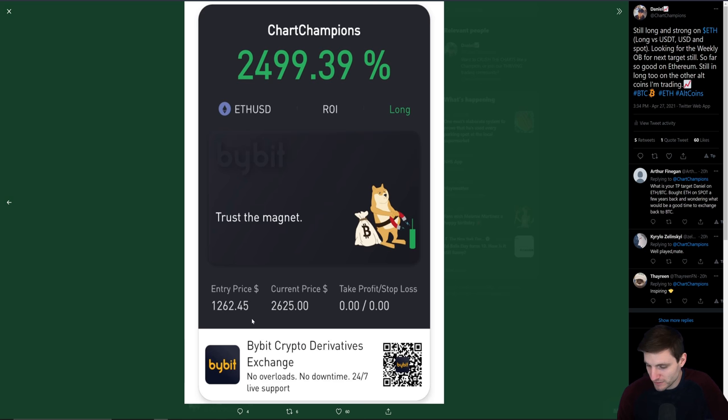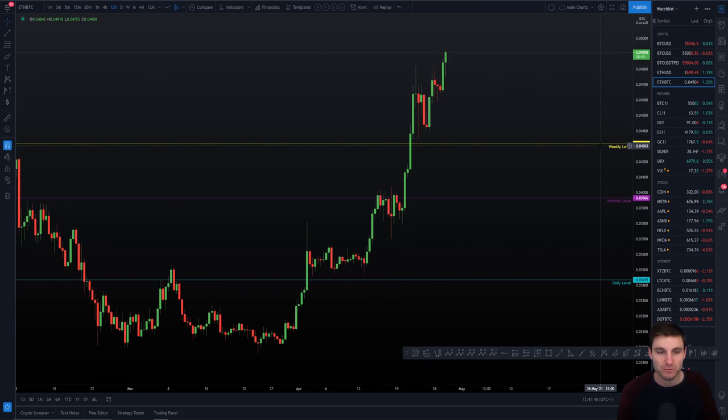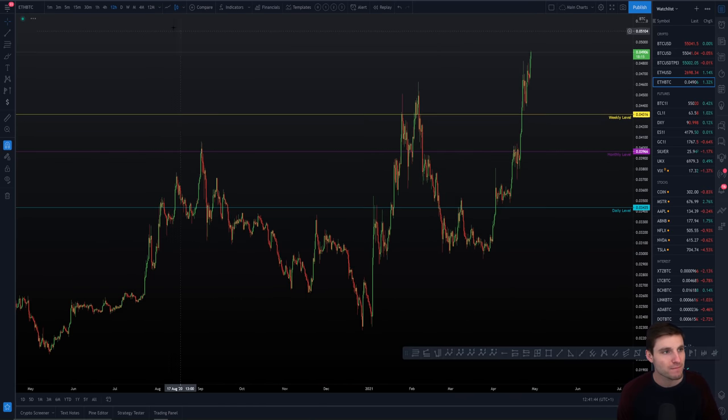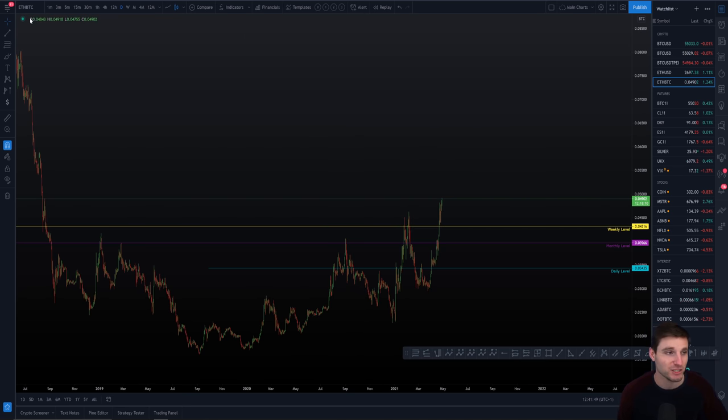My USDT entry — this is all on Bybit — is 2,196, and my USD entry is around 1,200. The USDT pair entry was more recent, basically when Bitcoin pulled back to around 47K.